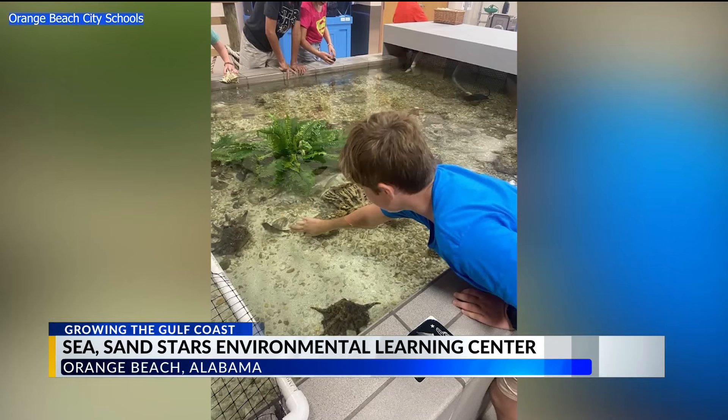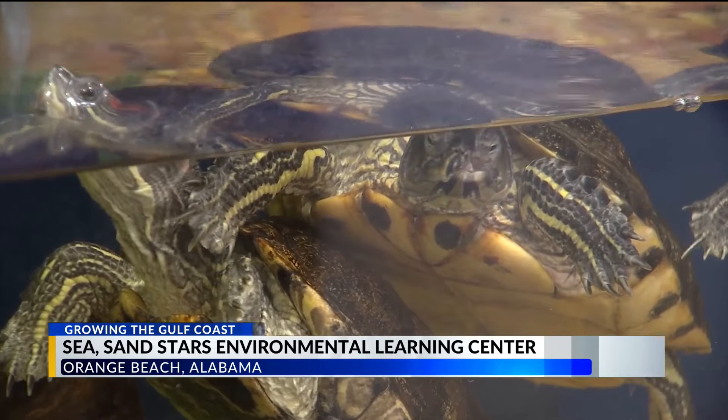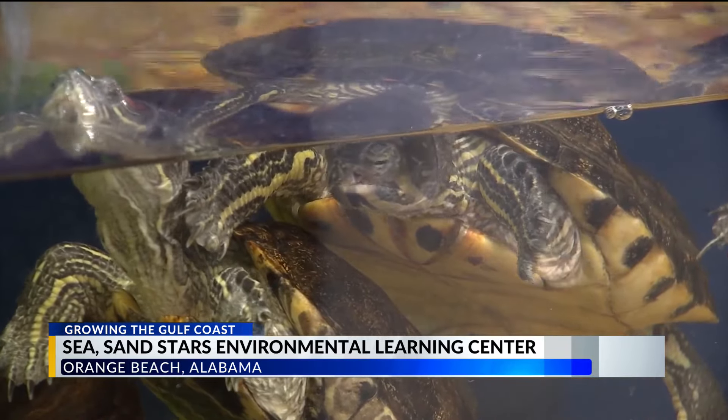Sea, Sand, and Stars — growing the Gulf Coast by educating students to preserve and protect the ecosystem they call home. In Orange Beach, with photojournalist Dan Kettinger, Meteorologist Grant Skinner, WKRG News 5.